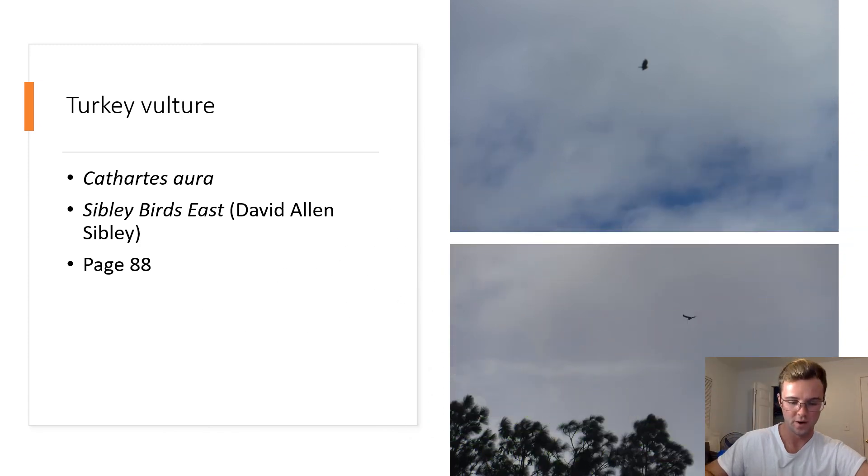And finally, we have the Turkey Vulture, Cathartes aura. Turkey vultures are very large and have white feathers on the ventral side of their wings when viewing them from below. In addition, turkey vultures have red heads that have no feathers covering them. Turkey vultures ride thermal air currents to soar around and look for dead animals to scavenge on.